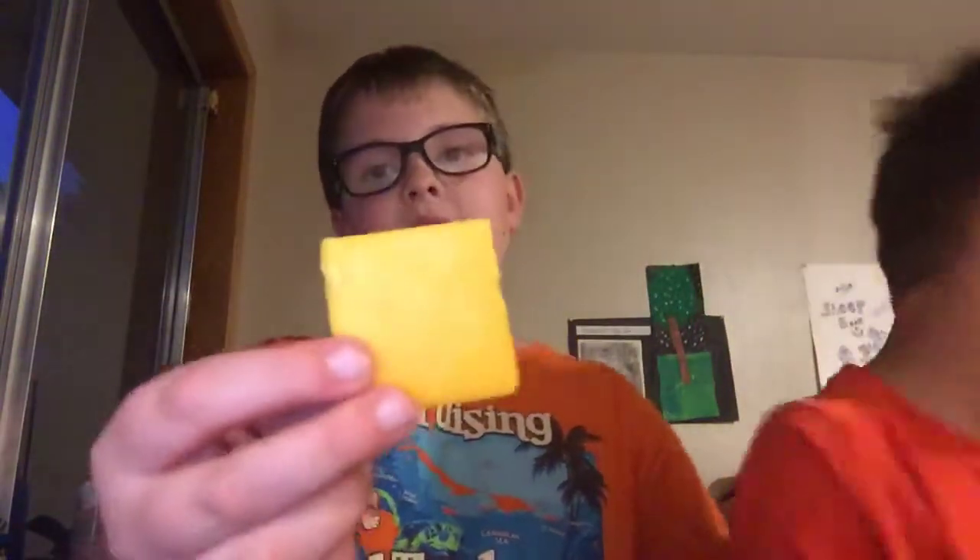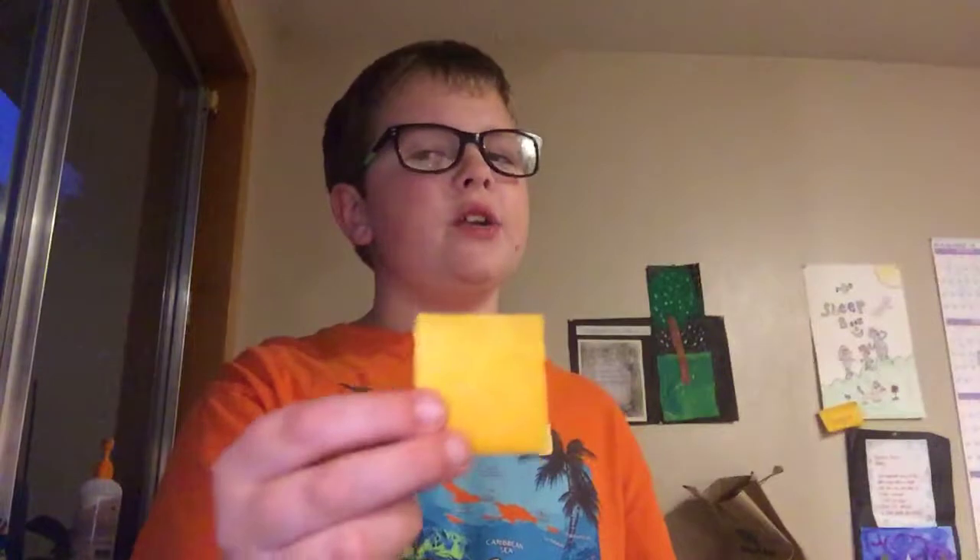Hey guys, today we're gonna be doing a cheese taste test — this is one of our first taste testing videos. We've got aged cheddar, French Swiss, creamy havarti, and Dutch gouda.